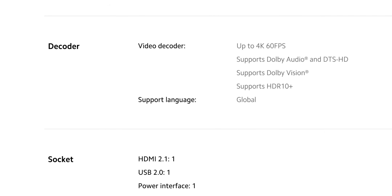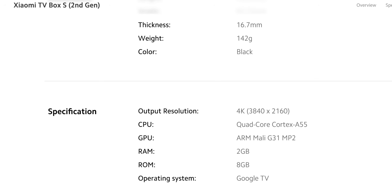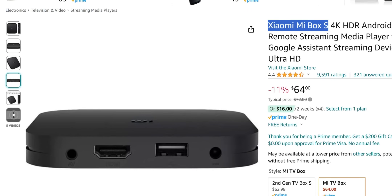Video support on the Mi Box S is 4K at 60 frames per second. It supports Dolby Audio, DTS, Dolby Vision, HDR10, and multiple languages. Specs include 2 gigs of RAM, 8 gigs of internal storage, an ARM Mali-G31 GPU, and a quad-core Cortex-A55 processor. It's a solid streaming device — you couldn't go wrong picking this one up.